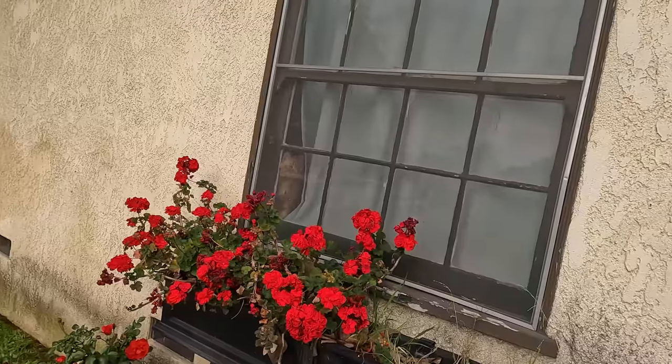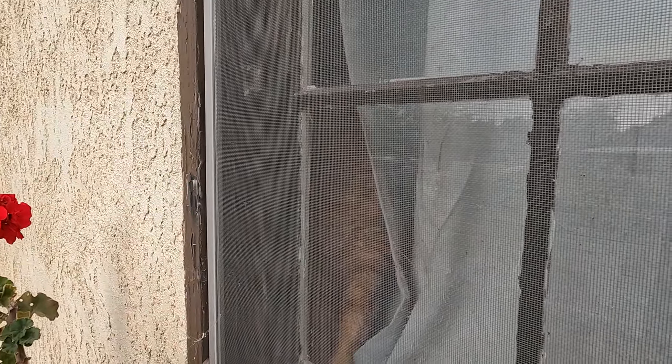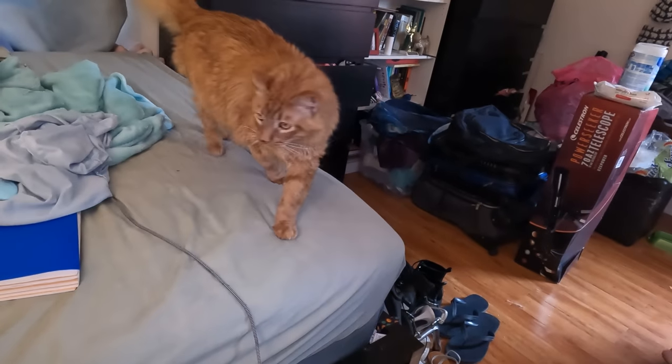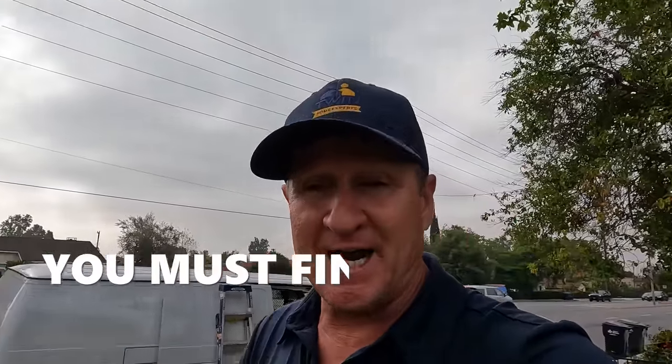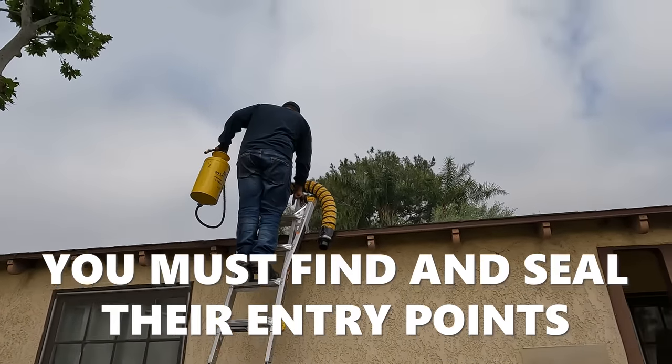A lot of you say get a cat. I've witnessed hundreds of homes where homeowners go out and get a cat thinking it's going to solve their rat infestation. It doesn't work — it's not sustainable. Maybe outside, but they're going to get lazy. They're not going after a very active, healthy rat. They'll go after more of a hurt prey, but most of the time cats are not sustainable to solve your rat infestation.